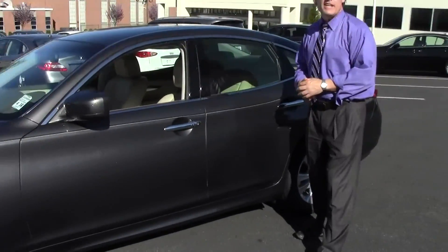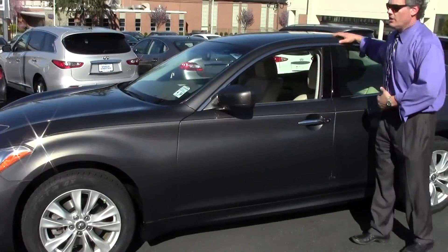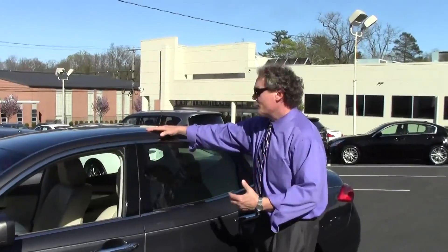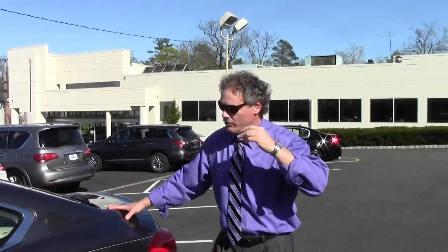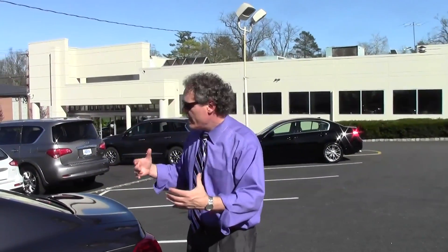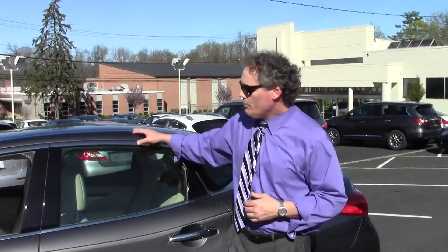An absolutely gorgeous example — the 2011 Infiniti M37X All-Wheel Drive Sedan with just 49,700 miles. Luxury driving at its finest. Why would you consider a vehicle such as this M37X? You're in the market for a gorgeous luxury sedan with ample cargo room, all-wheel drive capabilities, along with a very elegant and sophisticated appearance, combined with an upscale, well-appointed interior chock-full of technological amenities, along with the handling, performance, and reliability of Infiniti — all of which leads to an extraordinary driving experience.